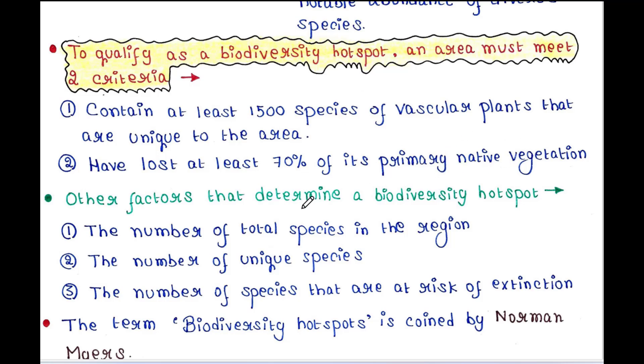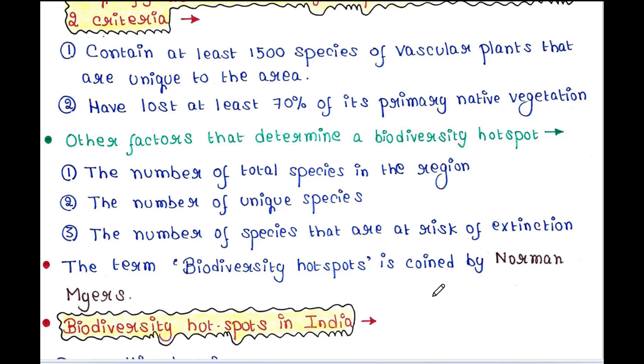Other factors that determine a biodiversity hotspot are: number one, the number of total species in the region; number two, the number of unique species in that region; and number three, the number of species that are at risk of extinction. The term biodiversity hotspot was coined by Norman Myers.